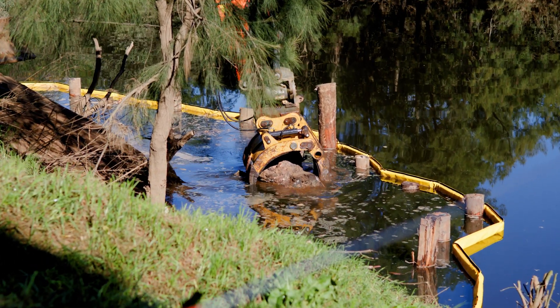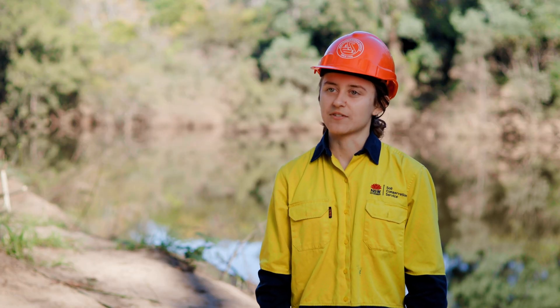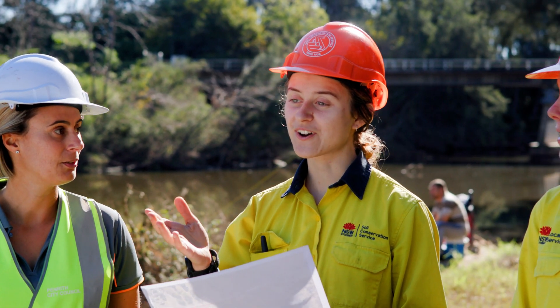We'll be increasing biodiversity in the area. A lot of our native species rely on woody debris in the river for breeding, for feeding, and for protection against flood and predation.